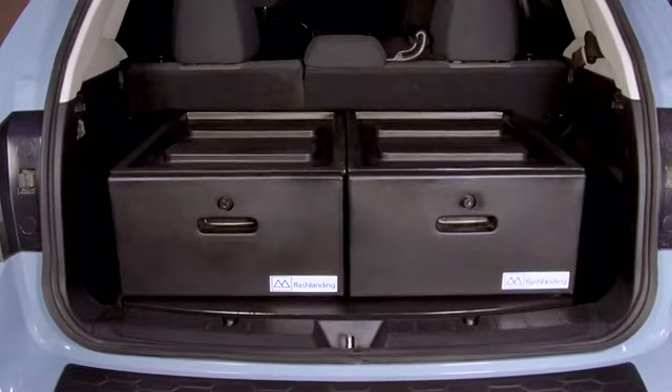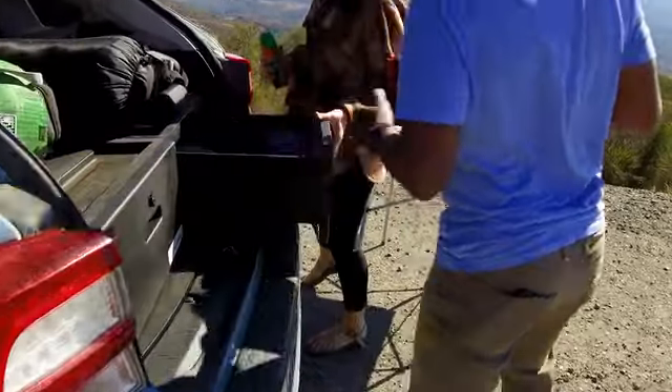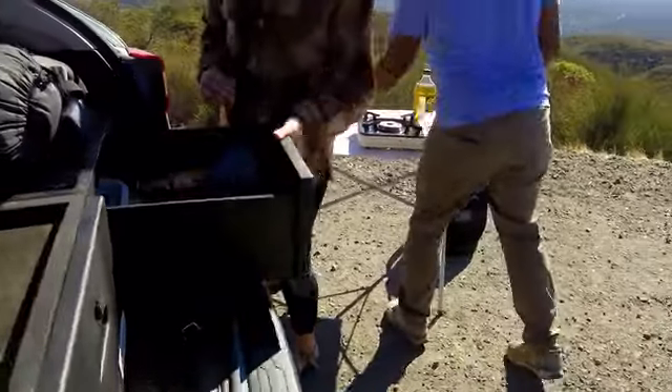Move, stack, shuffle, repeat. Glide fits your journey, however you configure it.